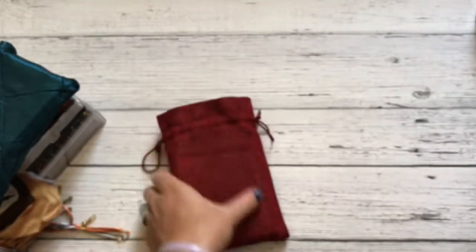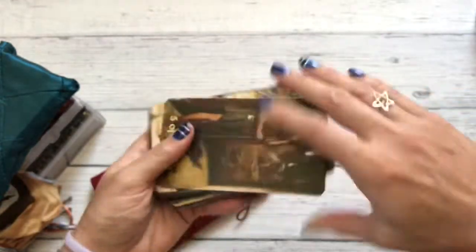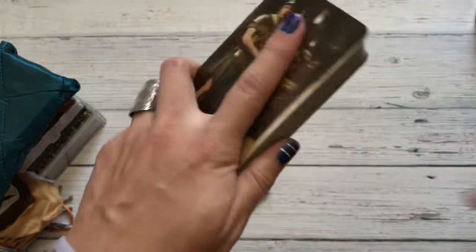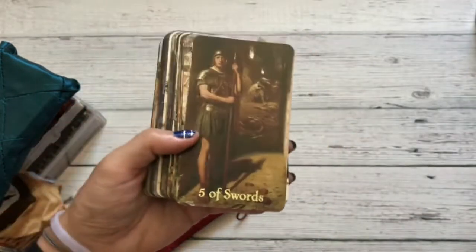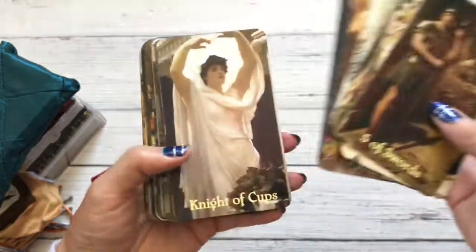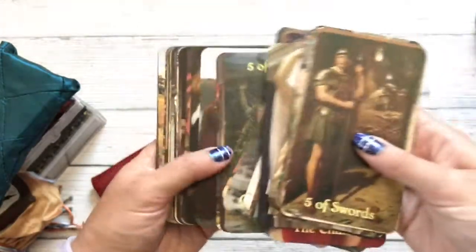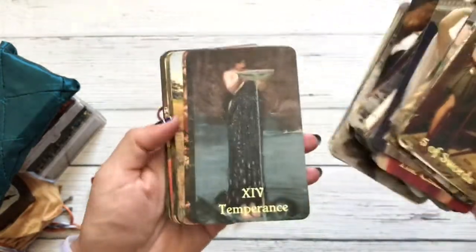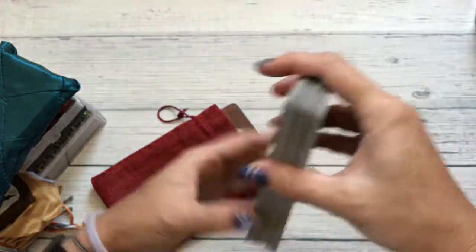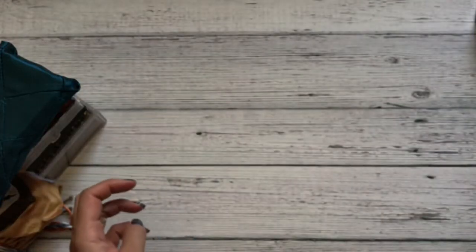I'm going to go with this deck here — this is the Beautiful Rebellion Tarot. I had gotten this one because the Tarot of Delphi — I couldn't wait around for whenever they're going to decide to do a reprint. I find that I'm really happy with this one, so now I no longer lust after the Tarot of Delphi because I'm very happy with this deck and all of its beautiful old artwork. If Tarot of Delphi decides to do a reprint, that's great, but I have a deck that I am in love with now.